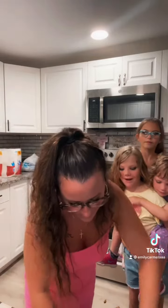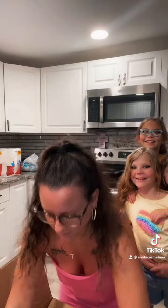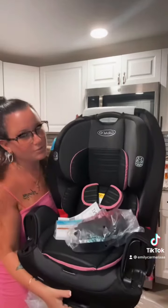It's the Graco Tri-Ride 3-in-1 car seat. All the reviews were pretty good. She is still rear-facing, so it goes from rear-facing to front-facing to a booster seat, which is amazing.